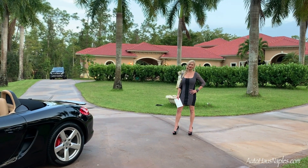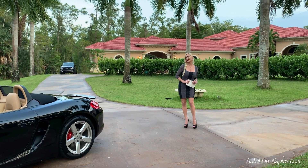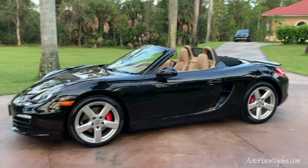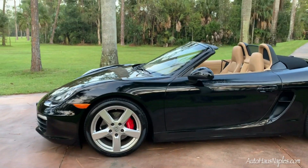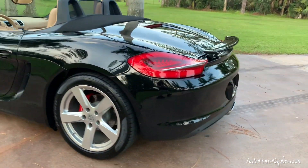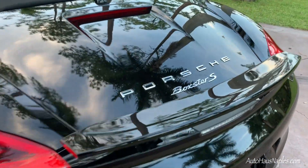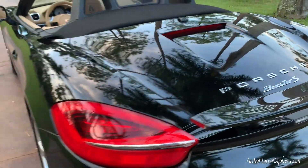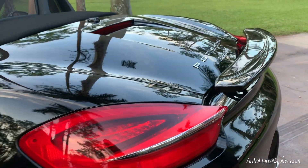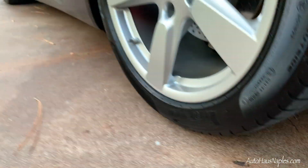Hey guys, good evening. Marianne here with you from Auto House of Naples, and 15 is going to be the number for tonight. I'm showcasing a 2015 Porsche Boxster S finished in black with a super sexy Luxor beige interior. We do have a roadster top that is also in black, and you can see I have the spoiler up, which you can control just by touch of a button on the interior.